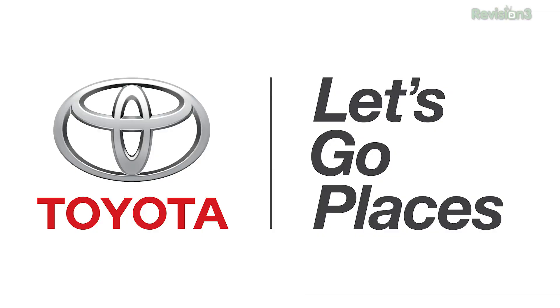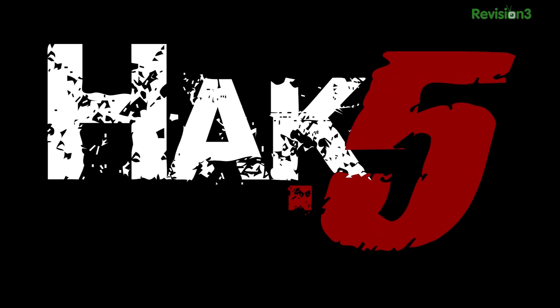This episode of Hack 5 is brought to you by Toyota. Shannon Morse from CES 2014, here at the XI3 booth with David.